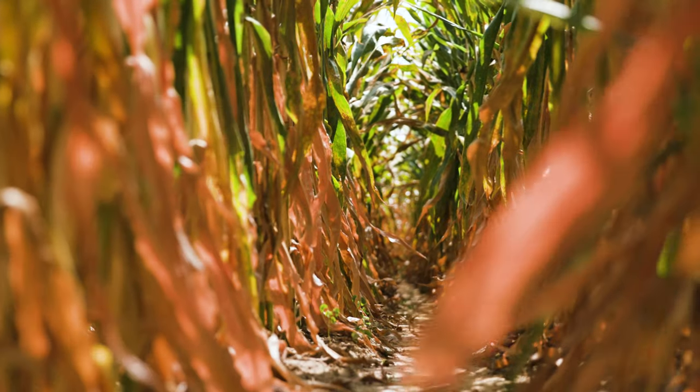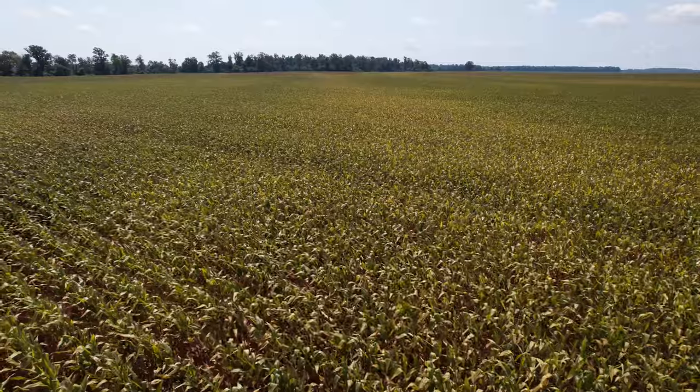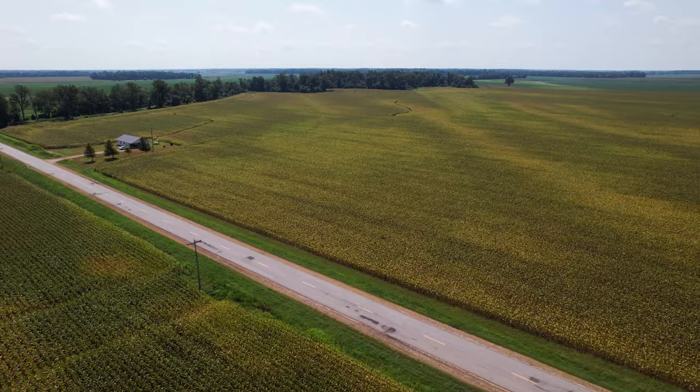We're ready — got our bins cleaned up, got the combine ready. It started off early because we generally apply a burn down to get our ground cleaned up and ready for planting. We had to work in between rains steadily — we'd get a rain one week, dry out four days, think we're going to get back to burn down, and then it rained again.